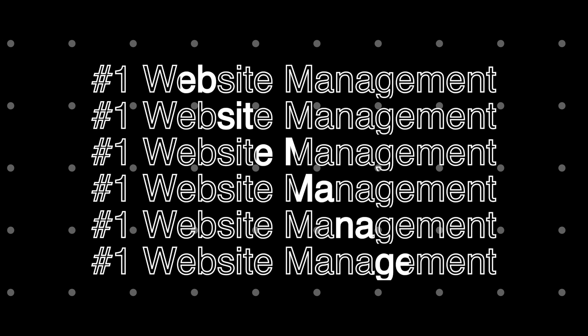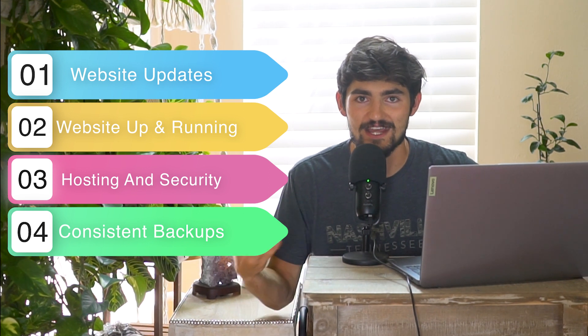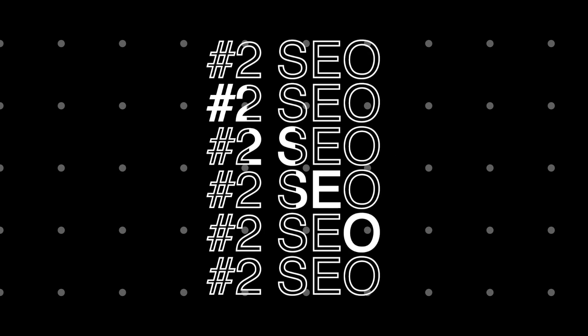Now that you've launched the website, it's a great time to offer additional services. The first is website management — since you created the website and know the platform better than anyone, you're the perfect person to help manage it. At my agency, website management includes updates, revisions, making sure hosting and security are always up to date, and doing consistent backups of the site.